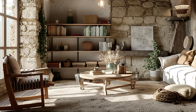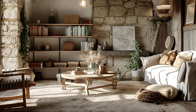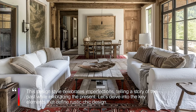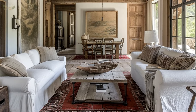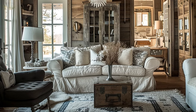Rustic chic interiors embody the essence of simple living combined with refined elegance. Picture a space that exudes comfort, featuring natural elements, distressed textures, and vintage accents. This design style celebrates imperfections, telling a story of the past while embracing the present. Let's delve into the key elements that define rustic chic design.